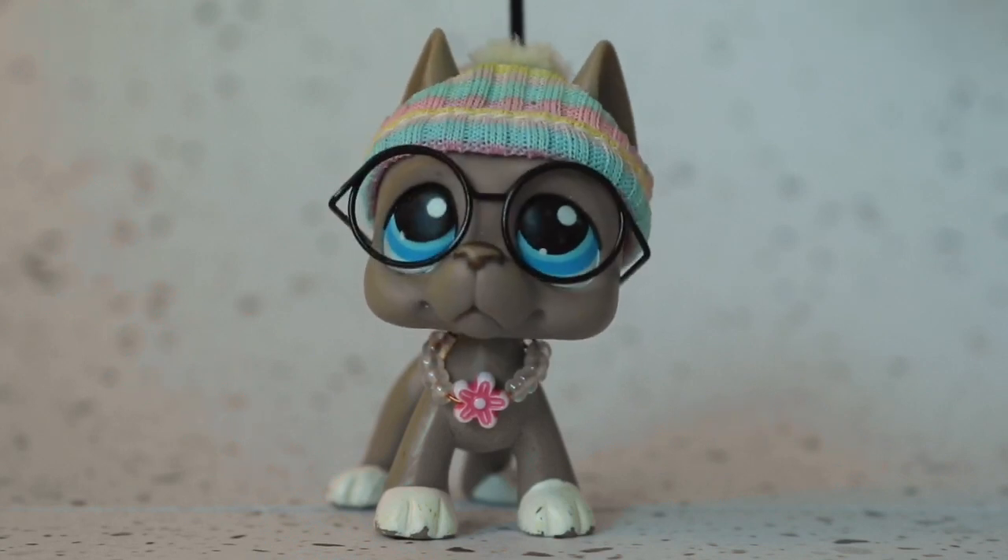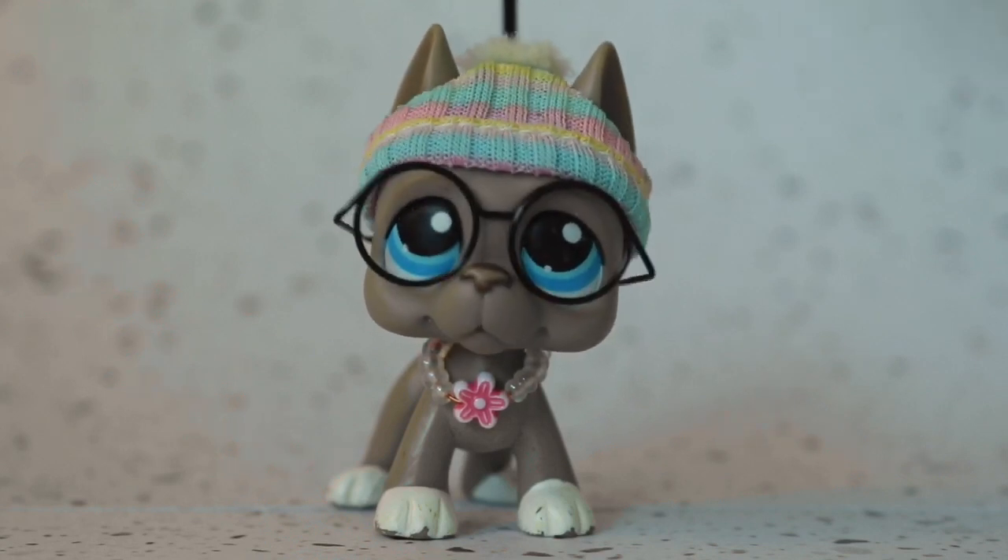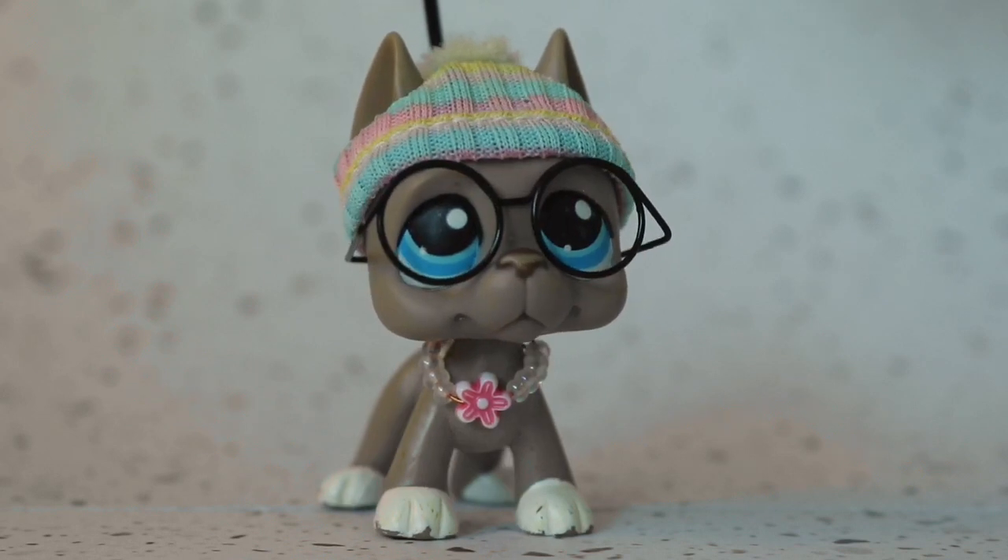Hi everyone, it's Natalie here. I realize it has been a hot minute. My excuse for that? Life.